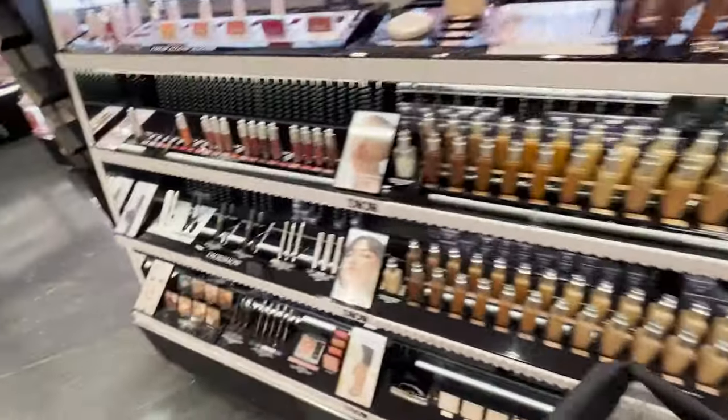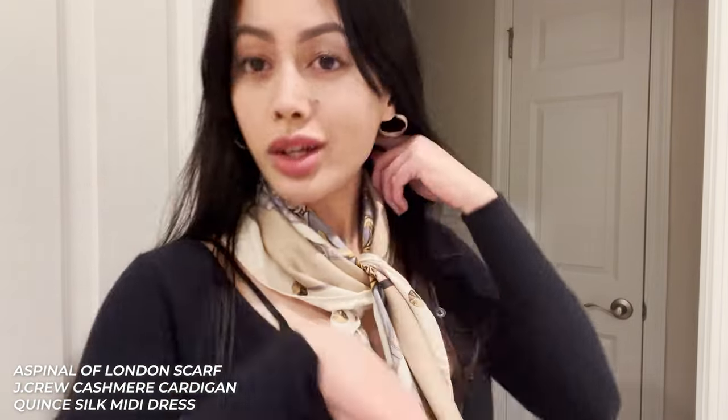My outfit: this is an Aspinal of London silk scarf, a J.Crew crop cardigan, and a silk midi slim dress. Everything will be linked below.